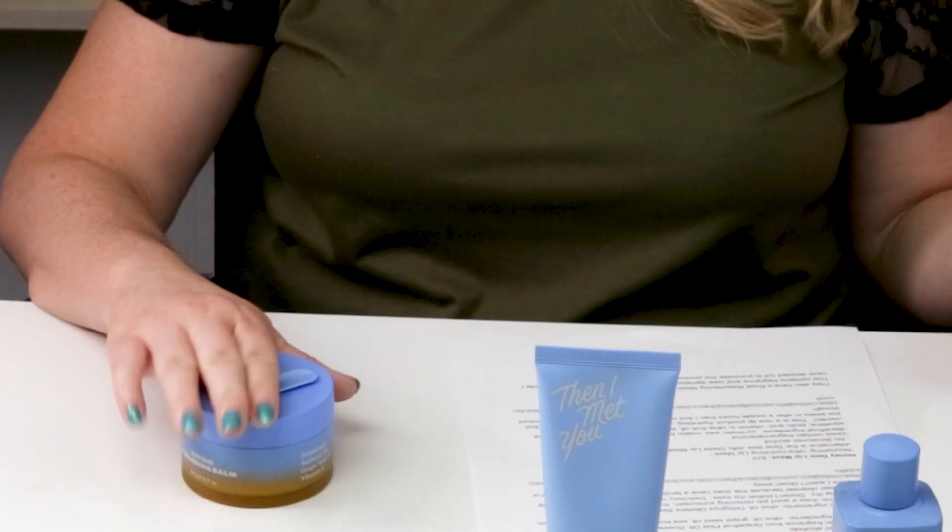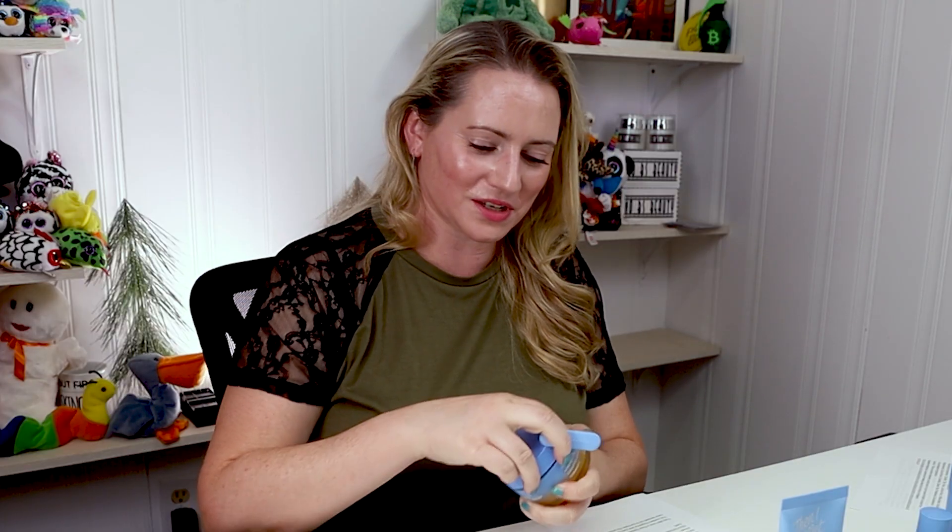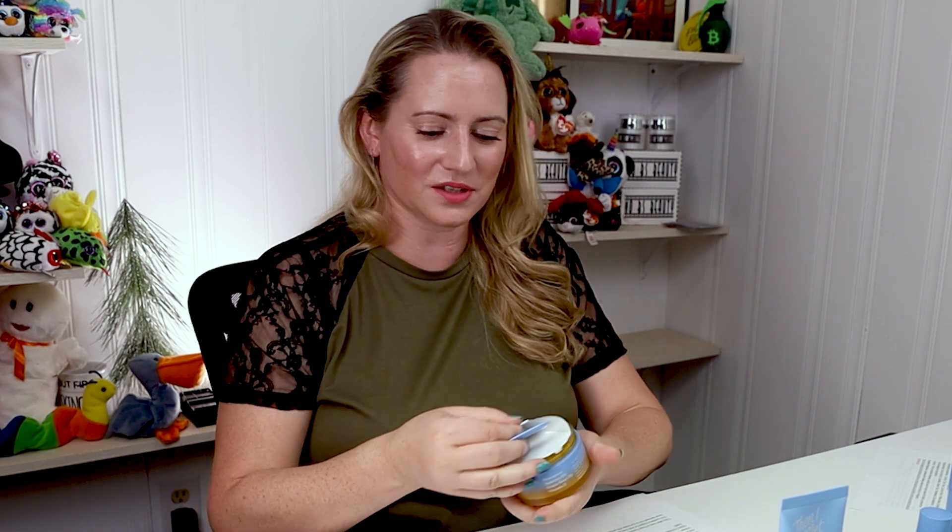It's a decent cleanser — I would use it more if it didn't contain fragrance, since I prefer fragrance-free. I didn't have any issues with it but don't enjoy the scent. It leaves your skin feeling clean but not stripped or too dry. On its own it's not enough to remove makeup or sunscreen, so you'll want to pair it with another cleanser — preferably their cleansing balm.